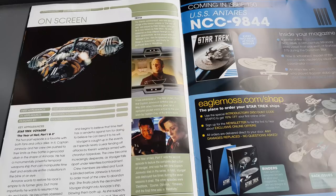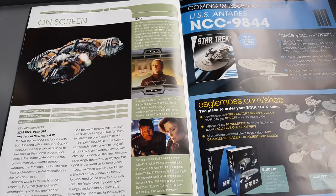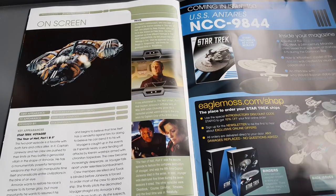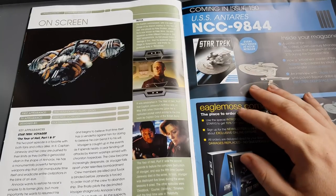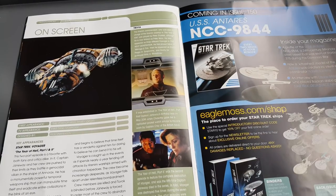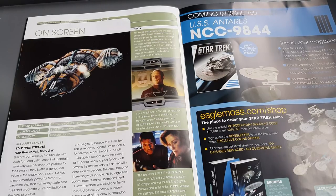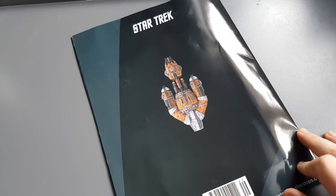And so we wrap up the magazine — the Krenim warship was seen in Voyager's Year of Hell parts one and two, so check that two-parter out. Coming up very soon we have issue 150, the USS Antares NCC-9844, a Miranda variant. It's quite an eclectic Miranda collection now, so that's going to be awesome.